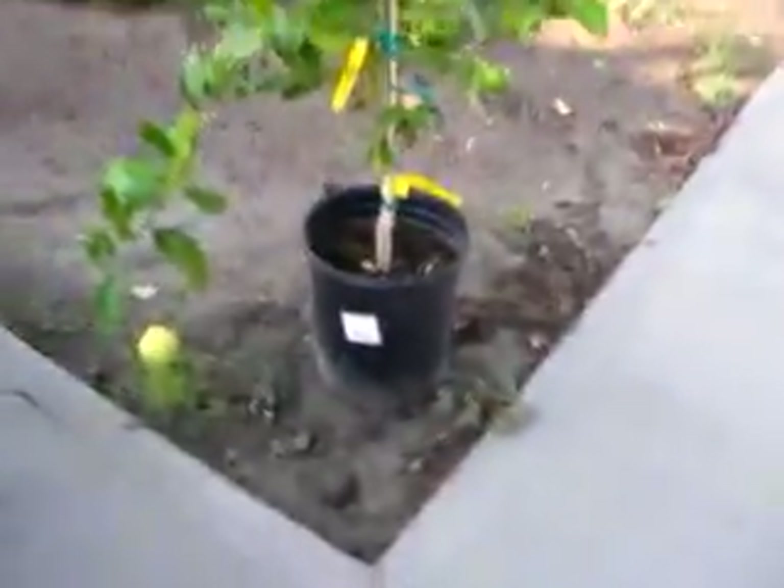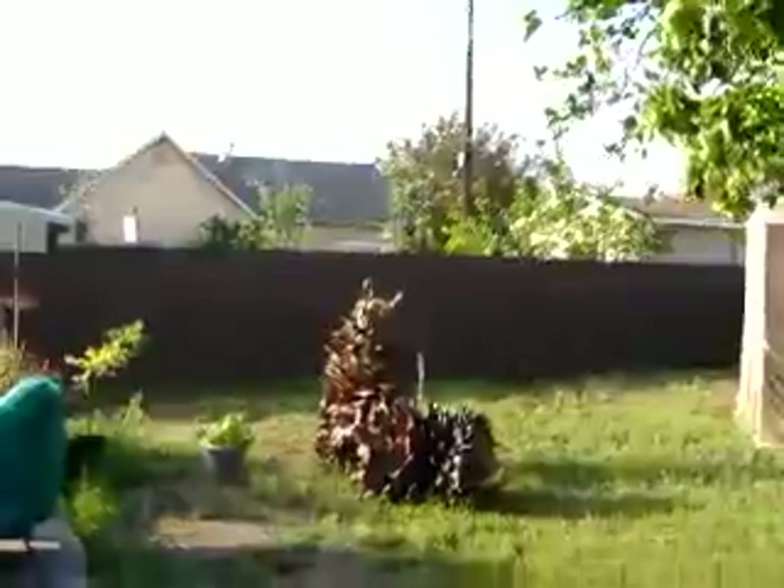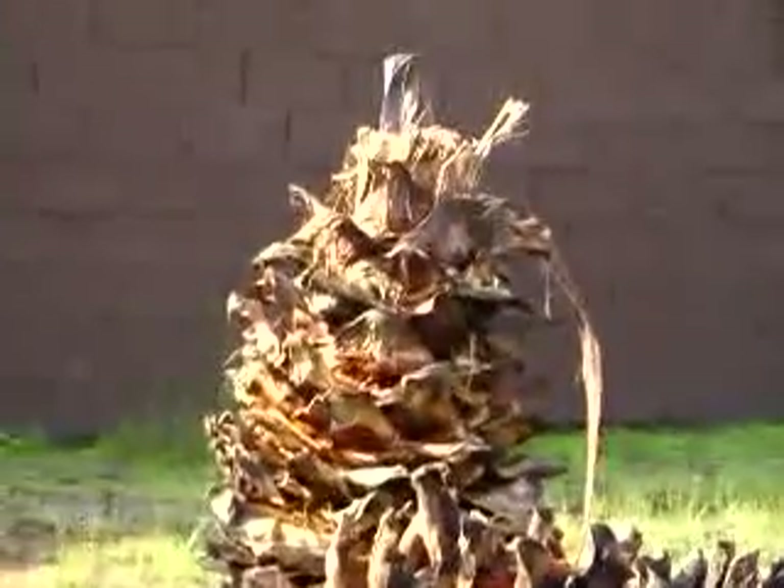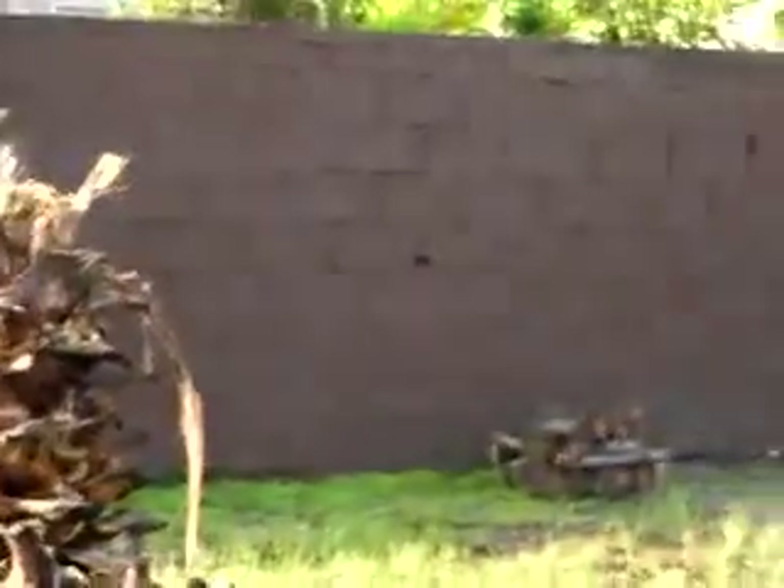Coming down to the ground where there is precious little anything green. Here is my lemon tree I got as a housewarming gift, still in its pot because I don't know where to put it. There are the giant bottoms of the giant dead agaves, sitting in the yard like art because they're too big to put anywhere.